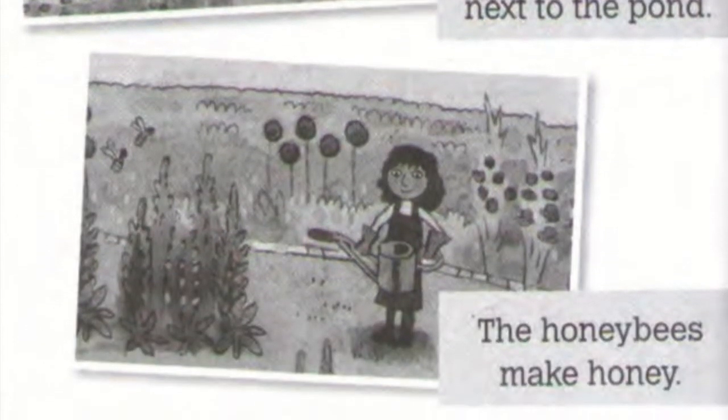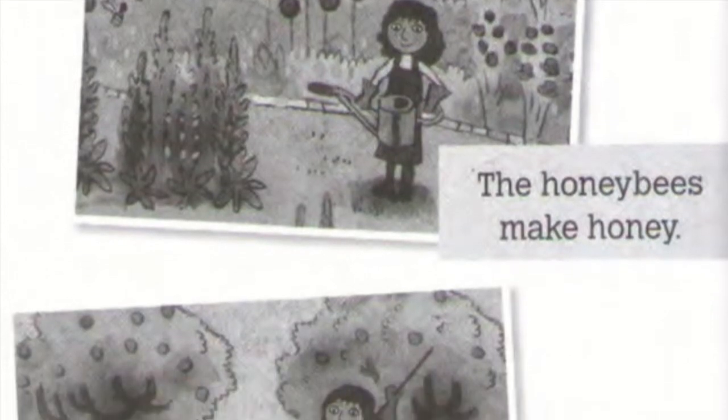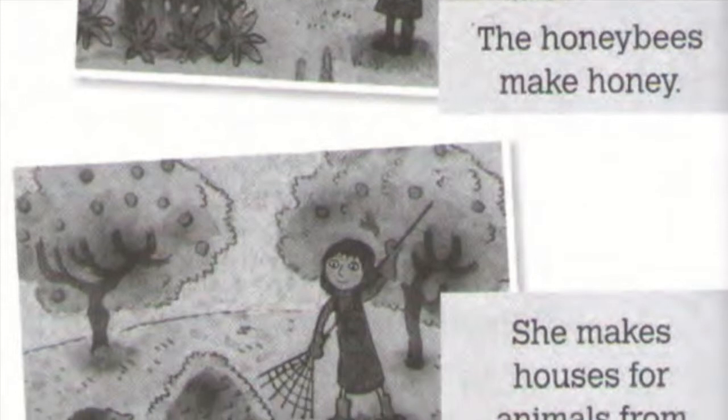In the summer, the flowers are big. It's hot, so she waters them. They are different colors, pink, yellow, and orange.